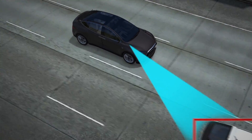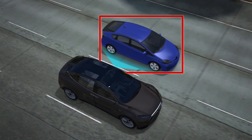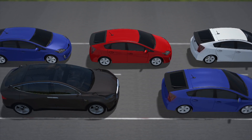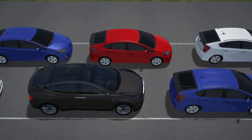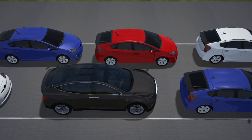Tesla's electric cars are already capable of driving on autopilot and changing lanes without the driver's input. In the near future, we should expect to see Traffic Jam Autopilot, which will allow drivers to take their hands off the wheel in heavy traffic and let the car do the work.